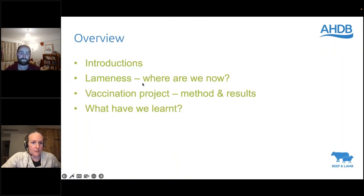First things first, a brief run through of what we're going to cover tonight. I'll introduce myself and Ben will do the same. We're going to have a quick look at where we are when it comes to lameness and what we're trying to achieve. Then most of what I'm going to talk about is the vaccination project — a clinical trial in three commercial flocks in Devon where we looked at an alternative way of vaccinating against foot rot. I'll go through the method, the results, and finish with what we concluded and what we've learned from the trial.